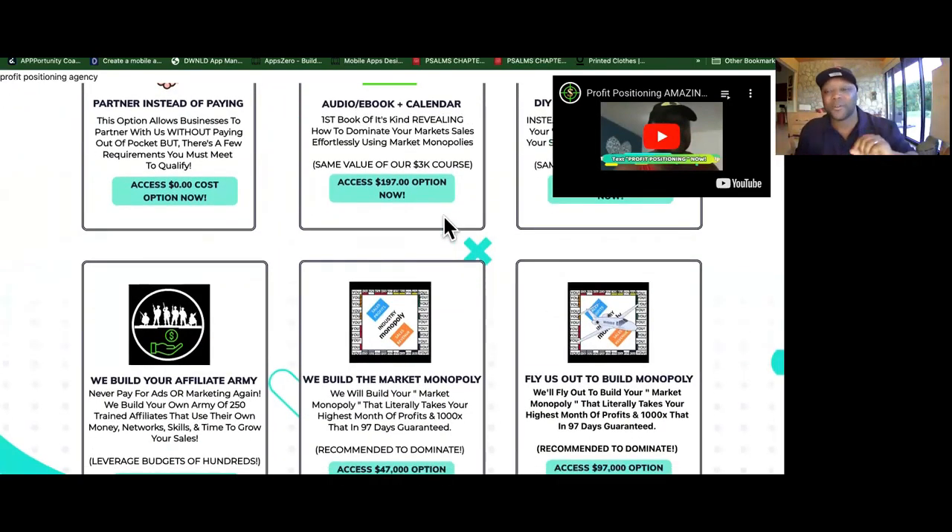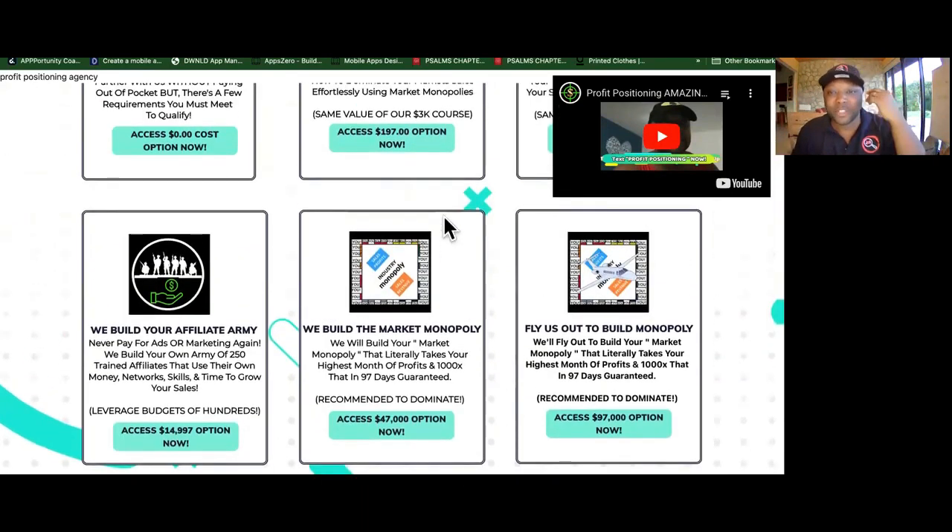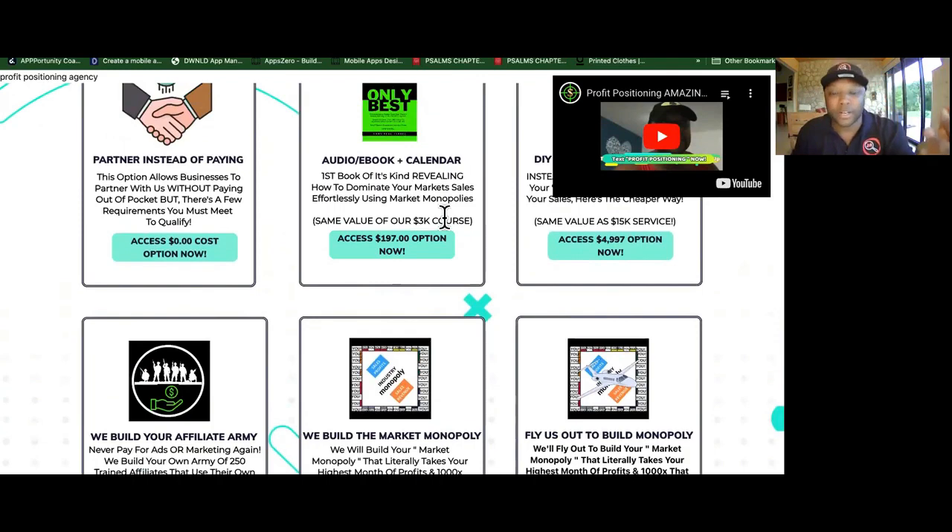You have two options. One of the main reasons I don't like when people create agencies is because you're still getting a job — a client equals a job. They can call you, they can bother you, they can ask you when things are going to be working. What I recommend is to start programming yourself to get partners.